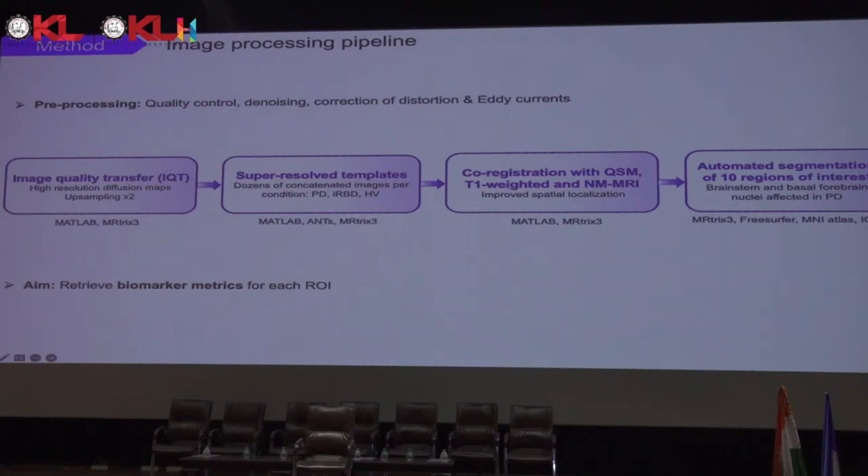We then used these images to concatenate dozens of different brains to form templates — essentially the same way atlases are created — for each condition: Parkinson's, IRBD, and healthy controls. To improve segmentation, we use co-registration combining QSM, T1-weighted anatomical MRI, and neuromelanine-sensitive MRI. These are all overlaid with the diffusion images, which improves spatial localization and ensures better delineation of the 10 brainstem and basal forebrain nuclei affected in PD according to the literature.